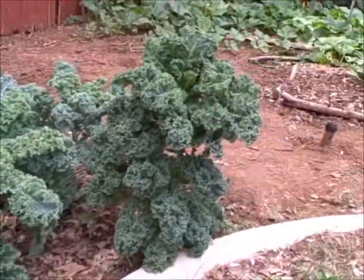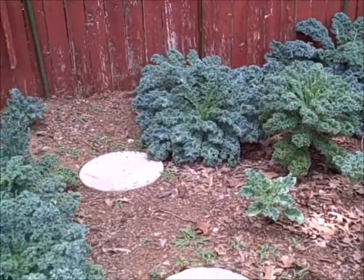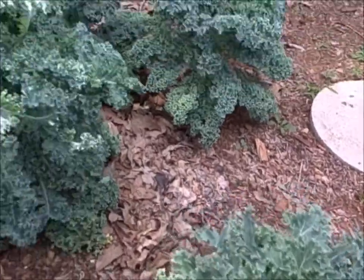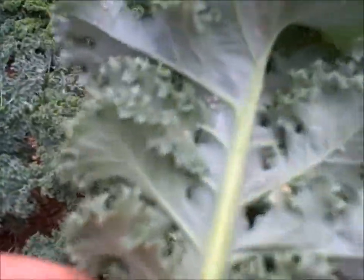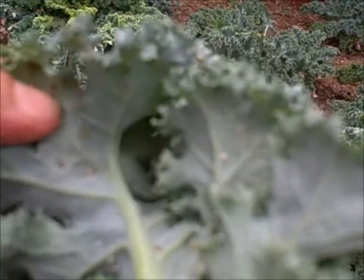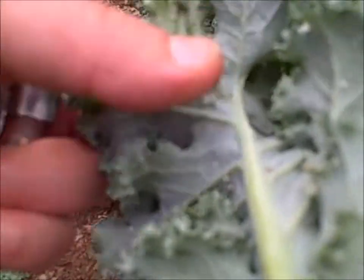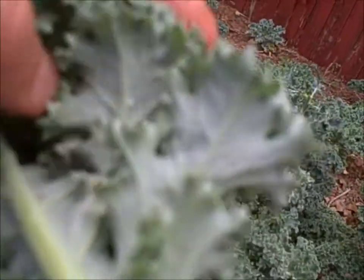They've pretty much grown all by themselves with no intervention from me except for the occasional watering. The only thing I've noticed is the aphids — got some aphids on there, which you would expect. Just the normal aphids; you give it a good washing and they come right off.